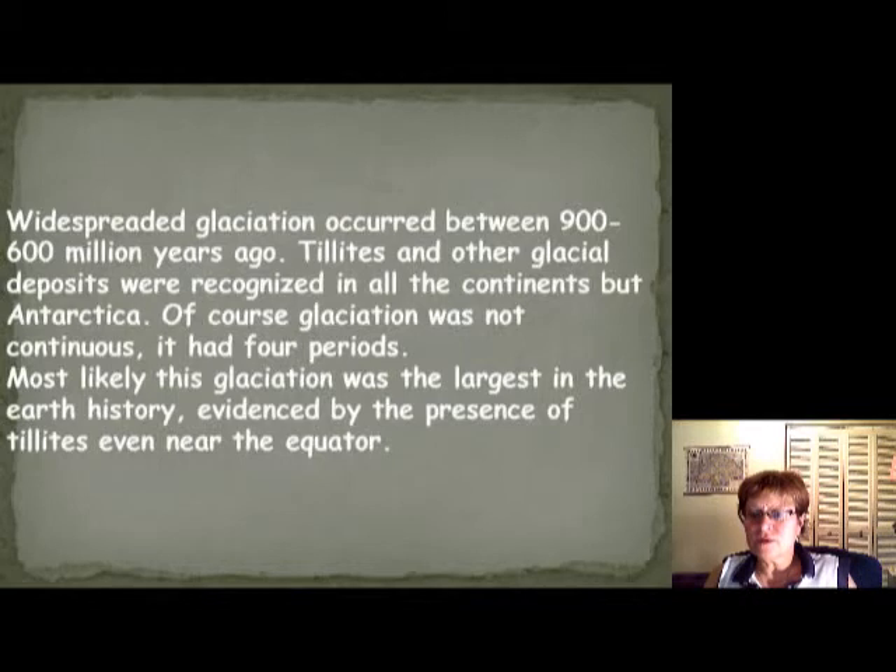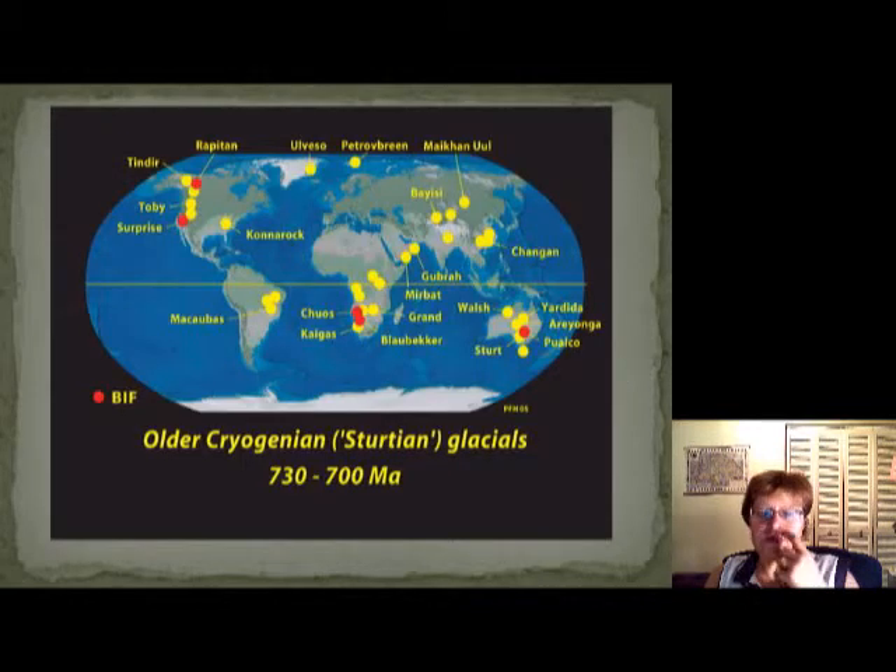This here is the earlier period, the Cryogenia, going from 730 to 700 million years ago. The yellow dots are the sites where they found evidence for ice-rafted sediment or tillites, and the red dots are the BIF (Banded Iron Formation) of this time.